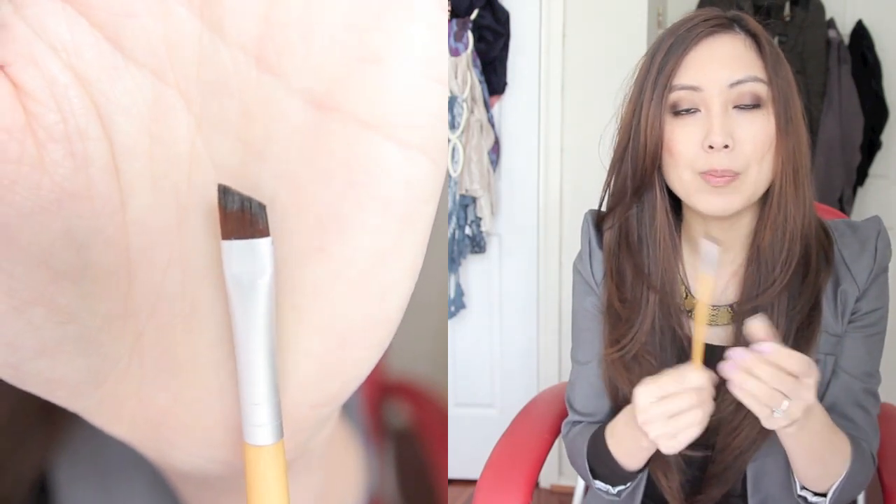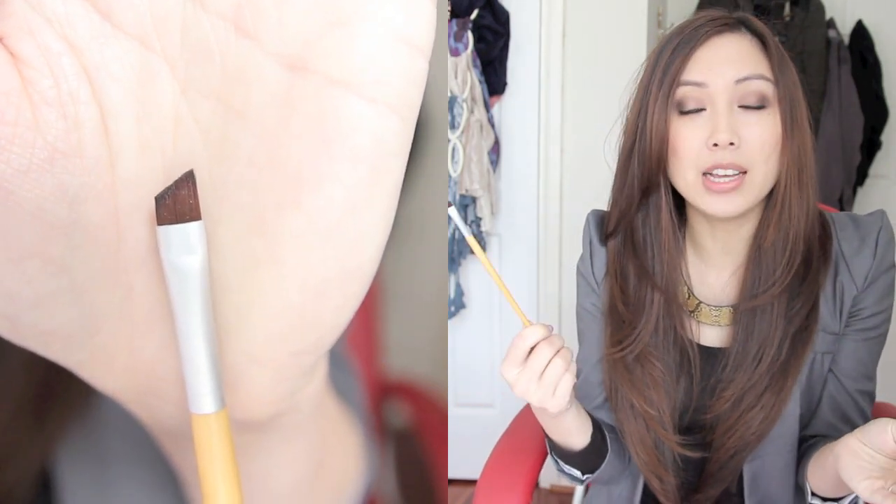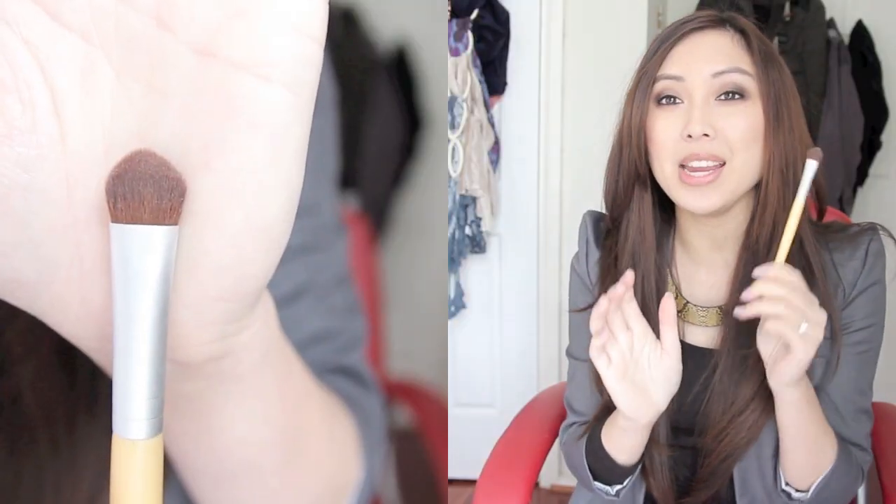I also bought this EcoTools angled eyeliner brush. I bought it because I thought it would be good to have another eyeliner brush — I'm really slack with cleaning my brushes, so the more I have the better so I can go through them all and clean them at once. I know that's really bad. This is $3.50 on the website. And the last thing I got is this EcoTools eyeshadow brush, and I am in love with this brush — it's become my new favourite for putting on eyeshadow. It's really good because it's quite dense and you can cover a lot of space with it. This was $3.50 as well.